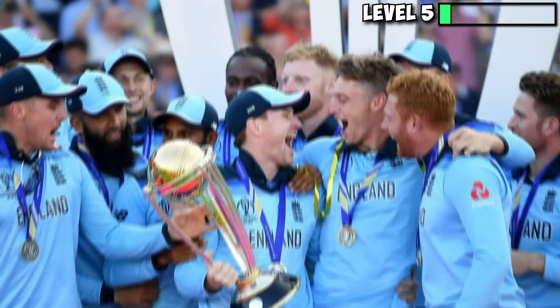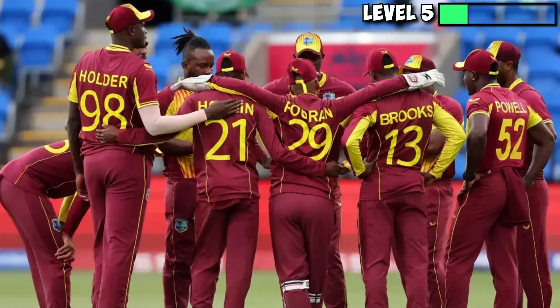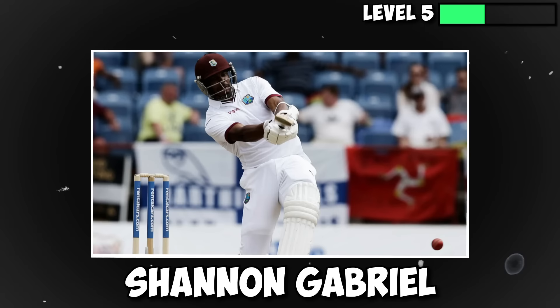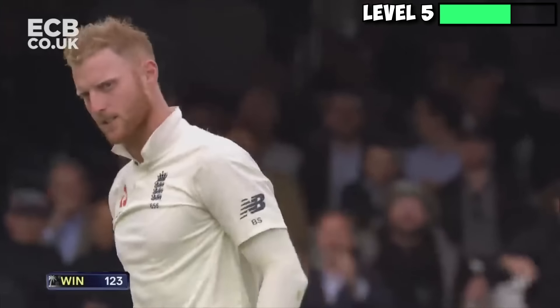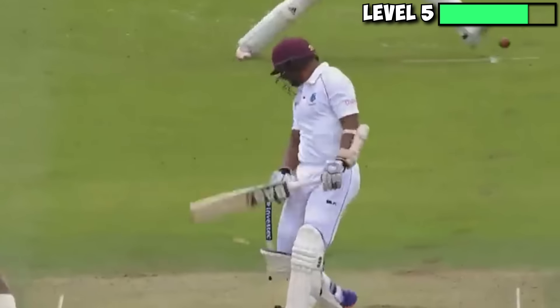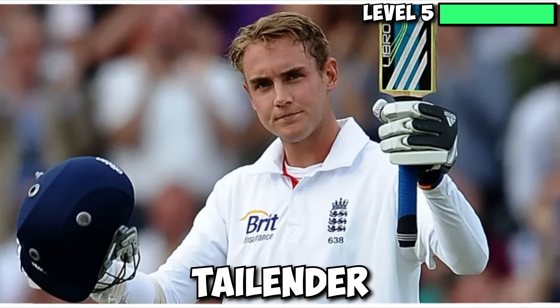Ben Stokes takes no prisoners when it comes to cricket, and he made no exception when demolishing the West Indies lower order in a test match. With Shannon Gabriel coming in as the last man, Stokes bowls him an in-swinger from way outside off that just doesn't stop swinging. If the stumps hadn't gotten in the way, the ball might have never stopped swinging. In all fairness, there wasn't much any batsman could do about this, let alone a tail-ender.